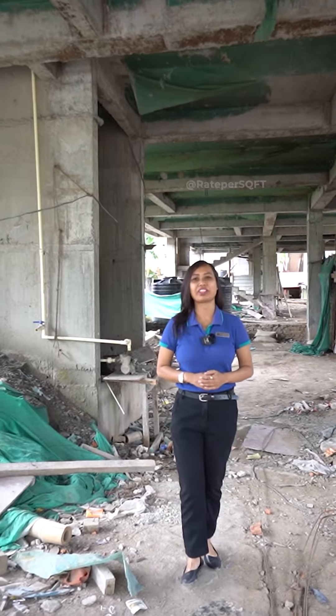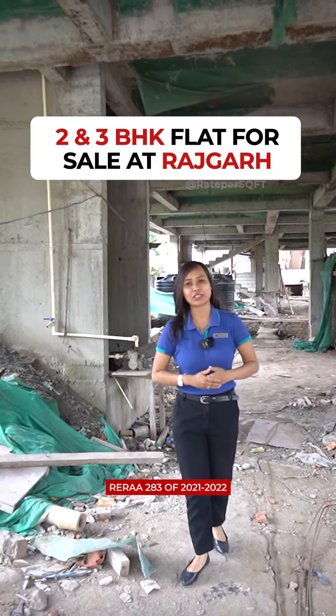Hello everyone, I am Snigdha from Red Per Square Feet. Today I am going to show you a new project.